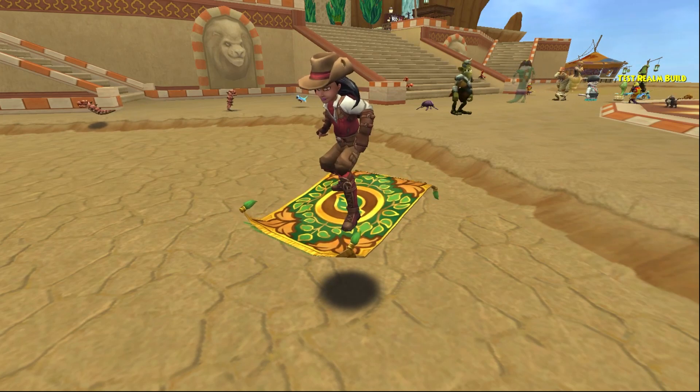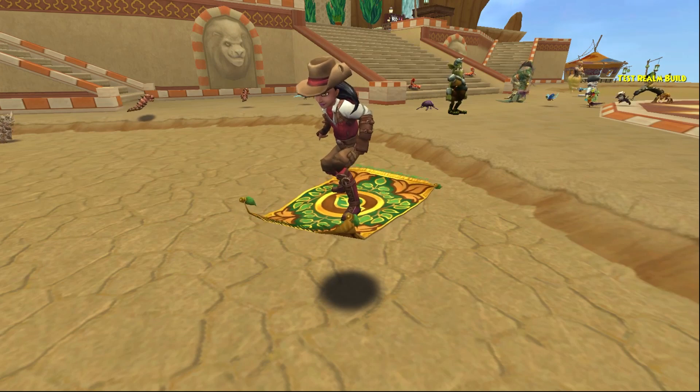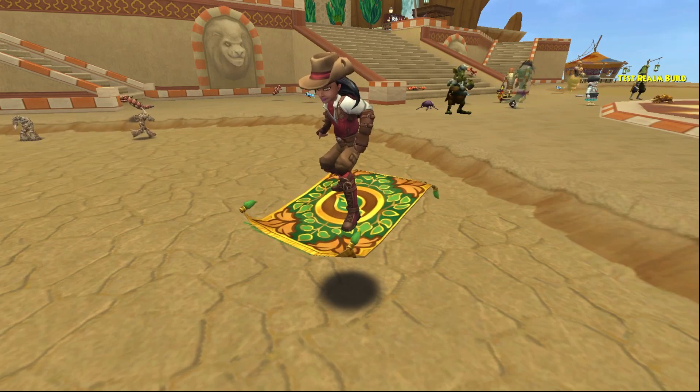Welcome back everyone, I'm Genevieve Moongarden. In this episode of the Mounts Showcase, it's going to be showing off the Lively Flying Carpet — that would be the Life School flying carpet.